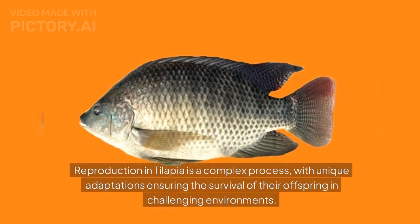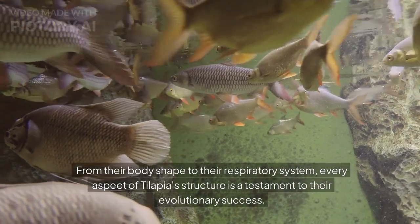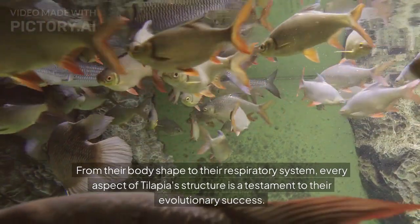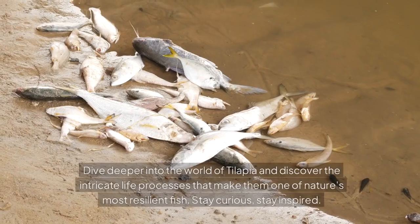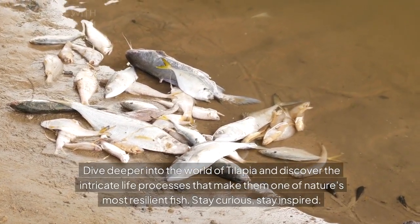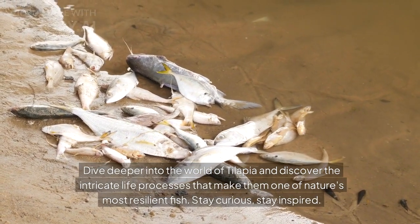Reproduction in tilapia is a complex process, with unique adaptations ensuring the survival of their offspring in challenging environments. From their body shape to their respiratory system, every aspect of tilapia's structure is a testament to their evolutionary success. Dive deeper into the world of tilapia and discover the intricate life processes that make them one of nature's most resilient fish.